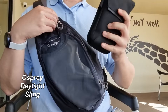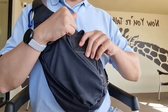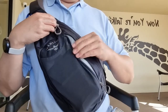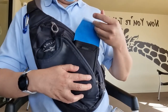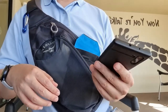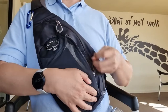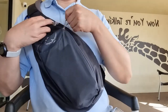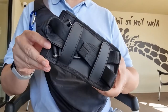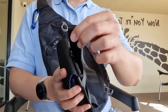This is my Osprey Daylight Sling. I put my Alpaca Phone Sling Pouch in it. It's pretty easy for me to get my phone in the Alpaca Phone Pouch, and because of the designs of both these sling pouches, I don't need to worry about things accidentally falling out. And if I want to carry less and leave my Osprey Daylight Sling in the car, I can convert this into a sling pouch on its own and just carry my phone and wallet with me.